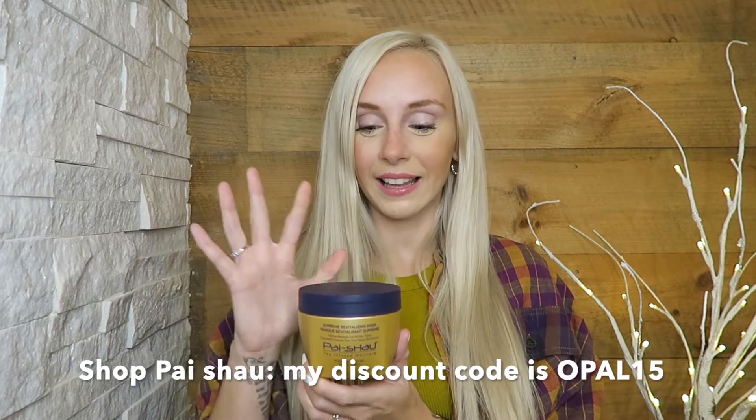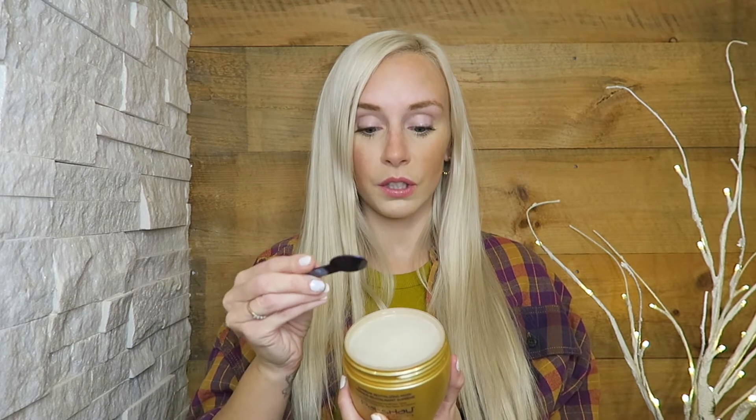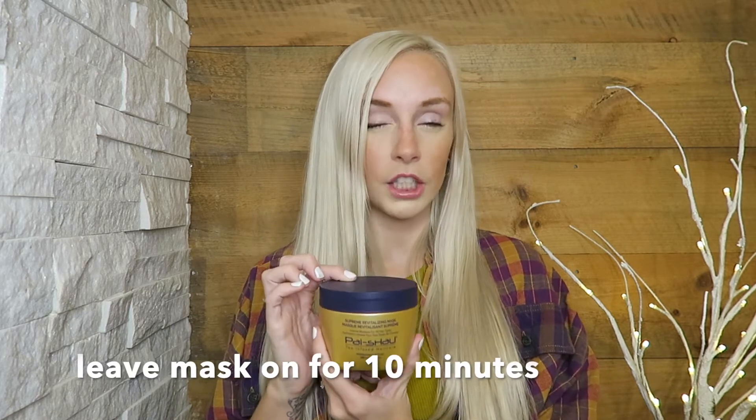After shampooing, apply an intense hydrating mask. I use the Paixao Supreme Revitalizing Mask — it comes with a little scoop and you use about one scoop on your hair. If you're fully platinum like me, apply roots to ends. If you have highlights or babylights, go mid-lengths to ends and stay off the root so it doesn't get greasy. Leave the mask on for about 10 minutes, then rinse it out. Always seal the mask with a conditioner afterward — I use the Paixao Hydrating Ritual Conditioner.